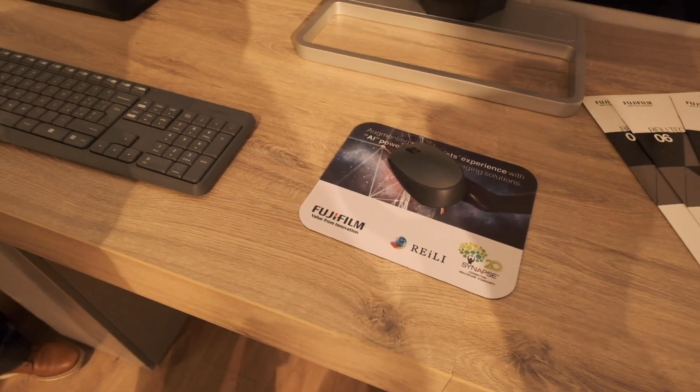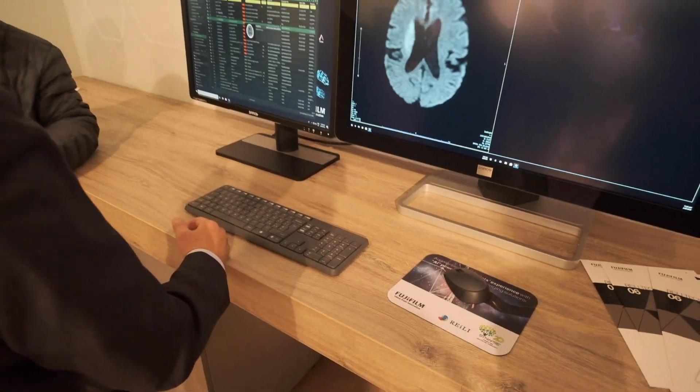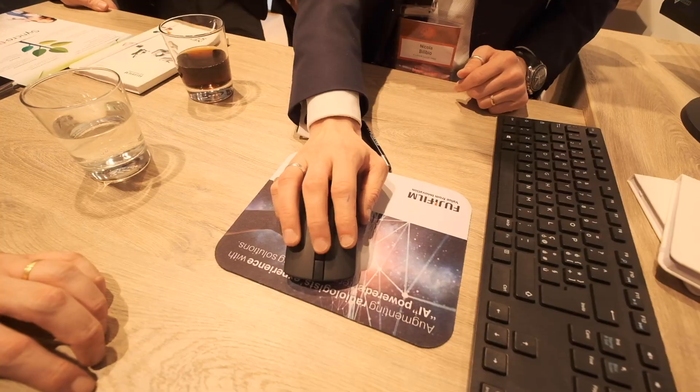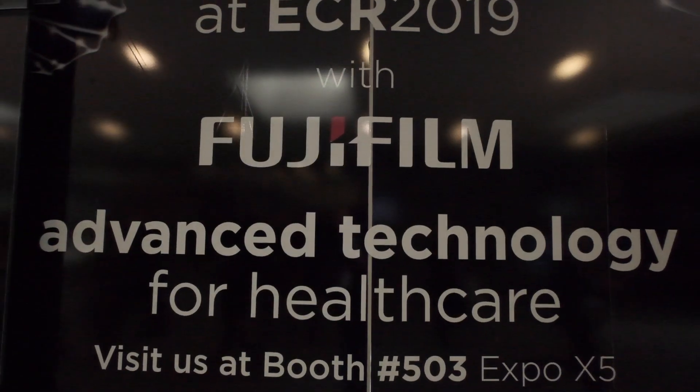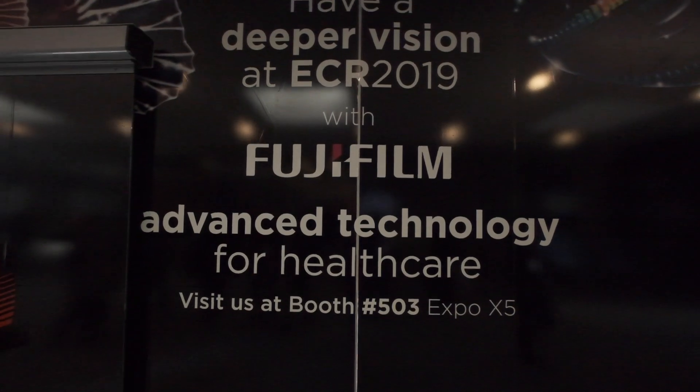Riley will add intelligence to the clinician's everyday work to help them make decisions faster, more accurately, and ultimately provide better diagnoses for patients, delivering better patient outcomes. Riley will heavily support the increasing demand for radiological examinations. Learn how artificial intelligence could be integrated into radiology practice at Fujifilm's booth 503.